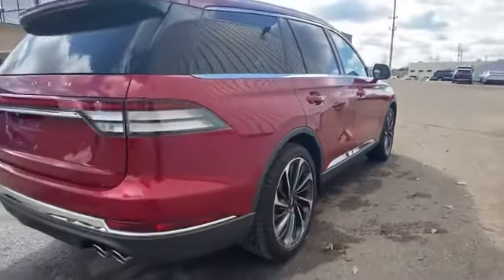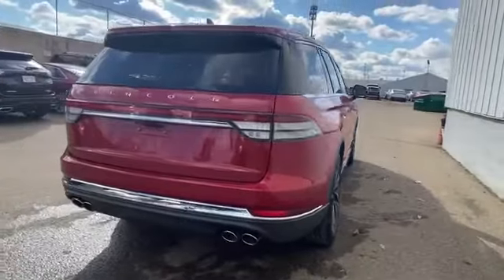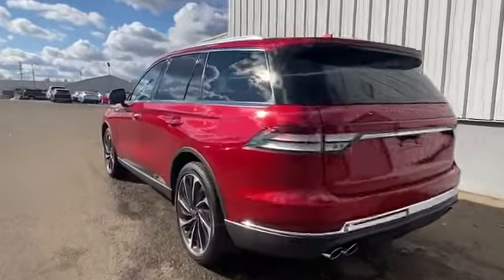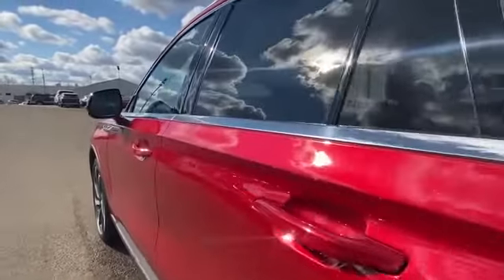Cross-traffic alert. Lane-keeping assist. Side-view mirrors with turn signals. Lane departure warning. Wi-Fi hotspot. Satellite radio. Navigation. Premium sound system.